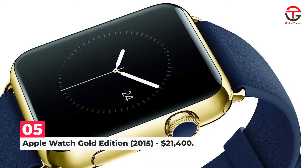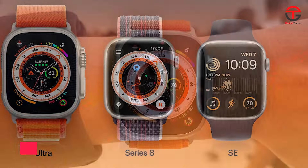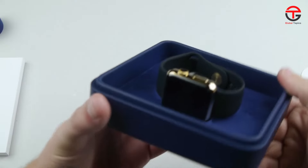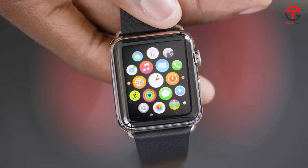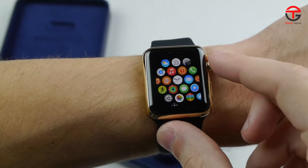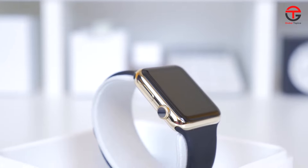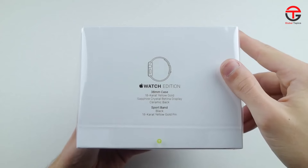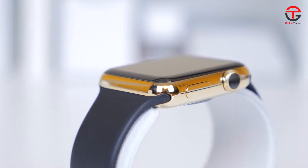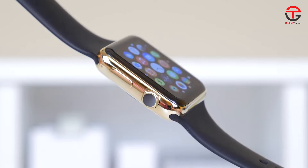Number 5: Apple Watch Gold Edition 2015 — $21,400. Apple recently announced the Apple Watch Ultra at $799, but that's far from the most expensive Apple Watch ever sold — in fact, it costs more than 20 times less. When the original Apple Watch was released, it cost a reasonable $349. However, Apple also targeted the high-end watch market with a collector's edition starting at $10,000 for a rose gold casing and going up to $17,000 for 18-carat gold case and clasps — around $21,400 in today's money. Judging by the fact Apple never tried this again, it was an astronomical failure.